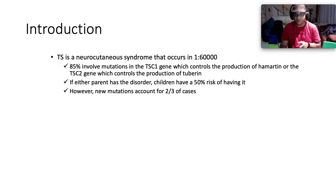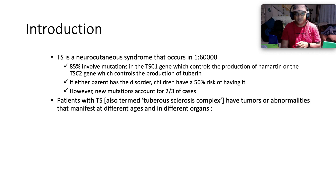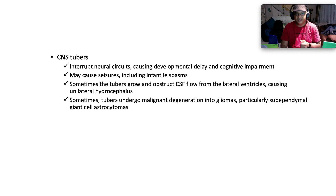However, new mutations account for about two-thirds of cases. Patients with tuberous sclerosis — also termed the tuberous sclerosis complex — have tumors or abnormalities that manifest at different ages and in different organs. They can affect the brain, heart, eyes, kidneys, lungs, and skin. CNS tubers interrupt neural circuits, causing developmental delay, cognitive impairment, and may cause seizures including infantile spasms.